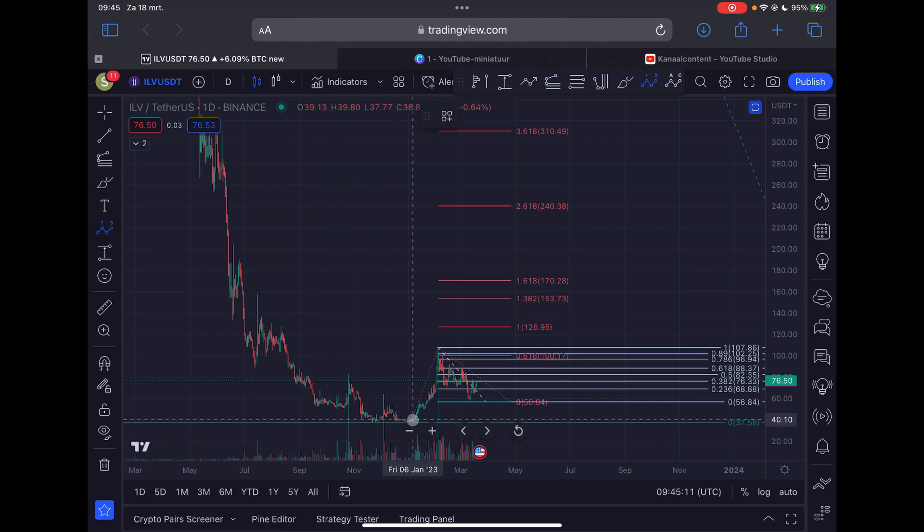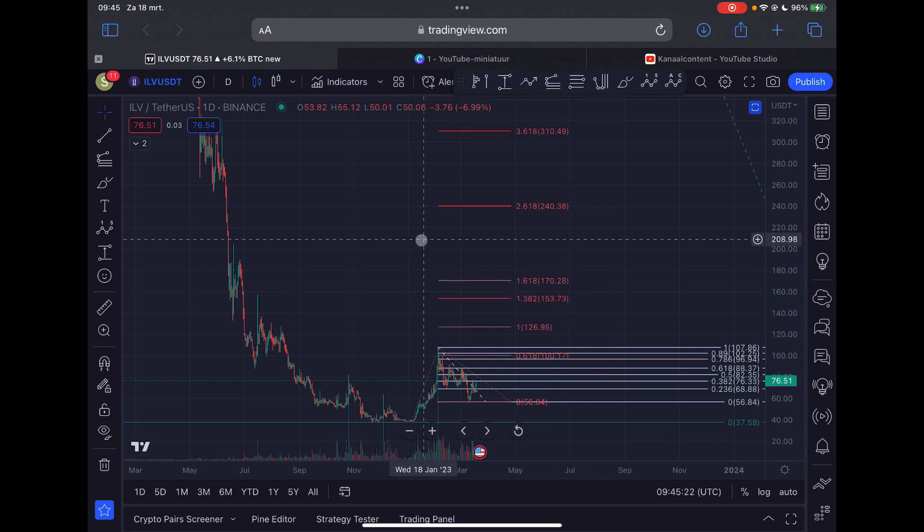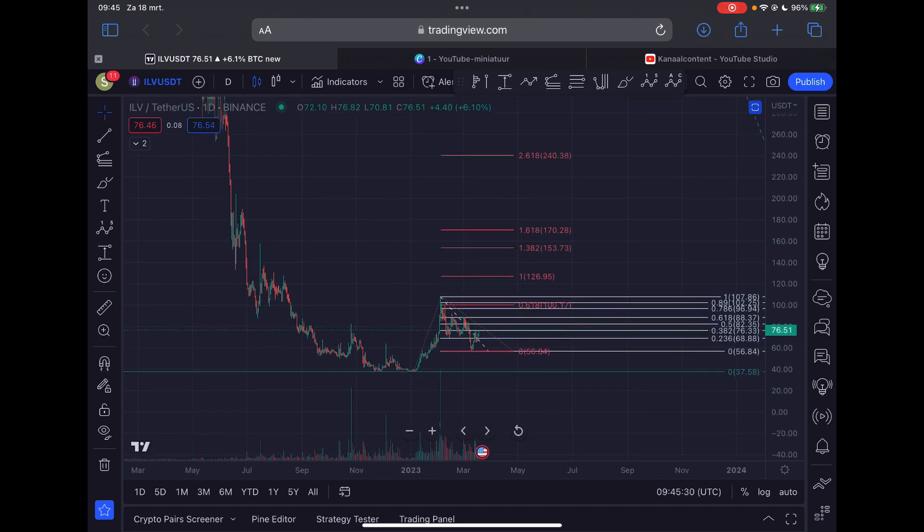Just to remind you: this is Wave 1, this is Wave 2, and we are right now in the third wave to the upside targeting potentially the 1.618 Fibonacci extension for Illuvium. That's my expectation in the short and mid term. I expect this looks very bullish and I do expect further continuation upward for Illuvium.